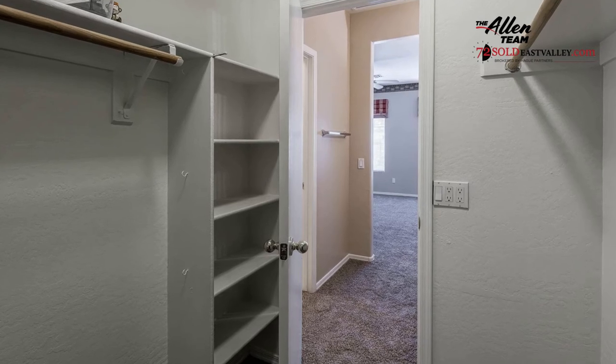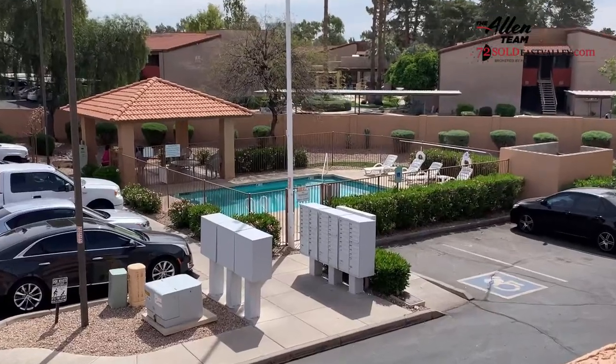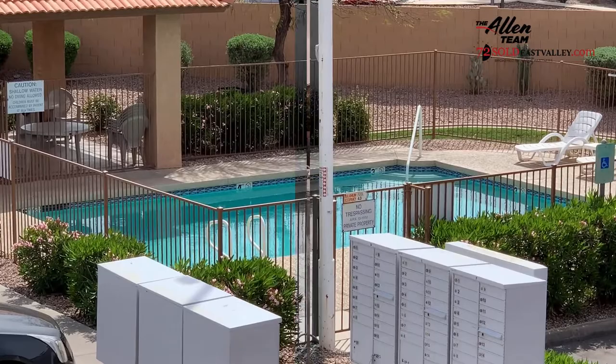Welcome to your own private balcony. Come out the sliding glass door and here you have lots of area to put deck chairs, whatever you want to do. The condominium area also features a heated swimming pool — you can see it right from your balcony. Beautiful pool view.